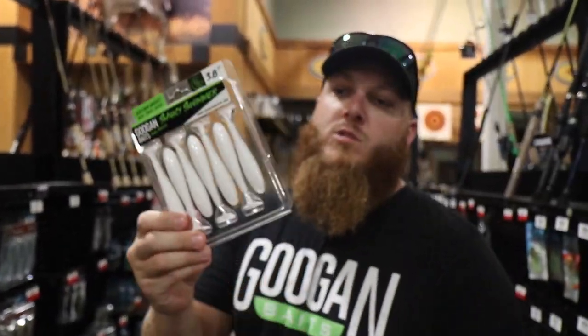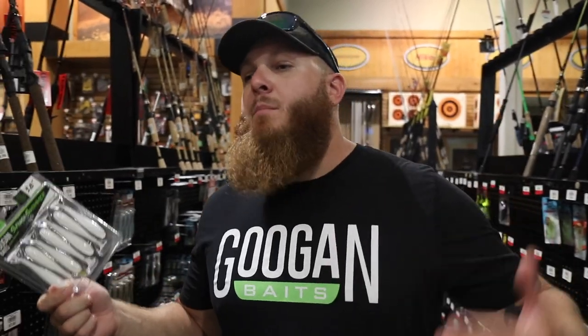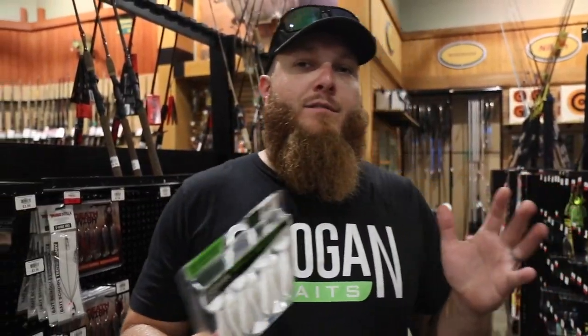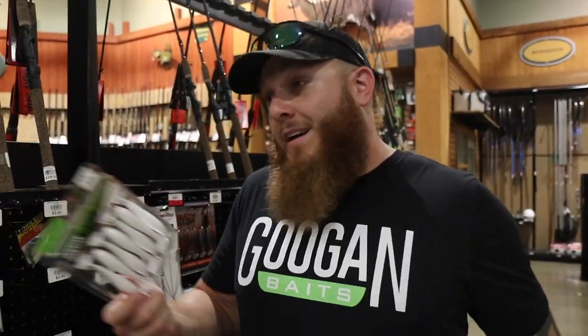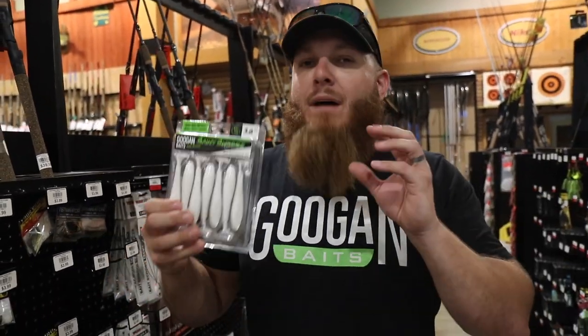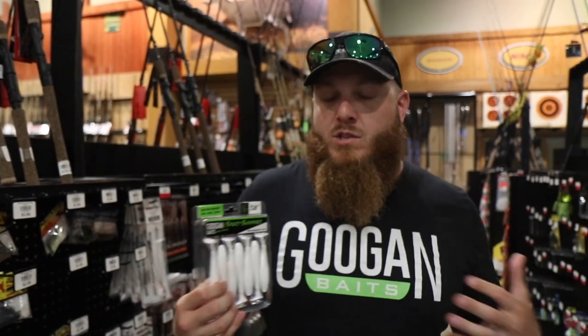They've got one pack of the Saucy Swimmers — the paddle tail swim bait — which is a great trailer for the swim jig, spinner bait, chatter bait. Literally one pack. It's like all the people shopping for Guggen stuff left one pack of everything for your boy Lojo. I think we have enough to get the basic information across and show you what a good summertime pond fishing tackle box would look like.